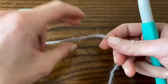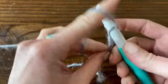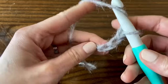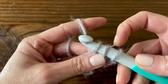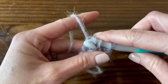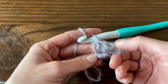To get started, put a slipknot on your hook and chain four. Half double crochet into the third chain from the hook, then half double crochet into the fourth chain. Yarn over, insert the hook into that third chain, yarn over and pull through - three loops on the hook - then yarn over and pull through all three loops. That's one block: we chained four, skipped the first two chains, and half double crocheted into the third and fourth chains. That chain two space is where we'll join subsequent blocks.